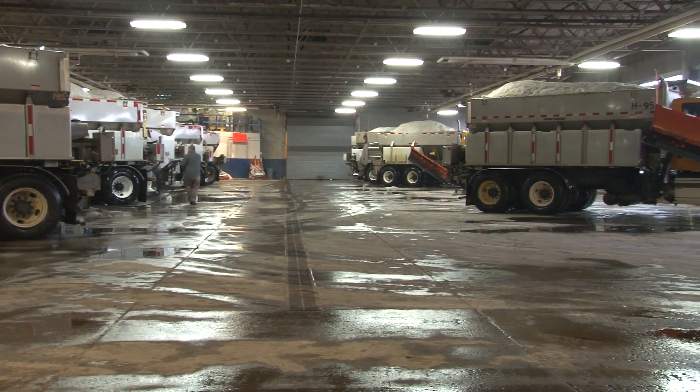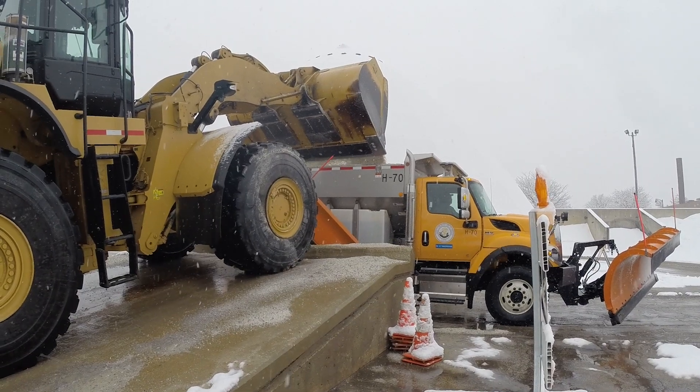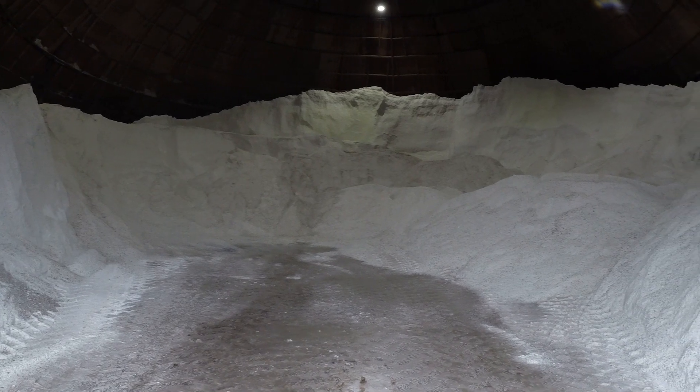We have three salt domes — two on campus in Wheaton and one remote facility in Woodridge. Combined, they hold 16,000 tons of salt.